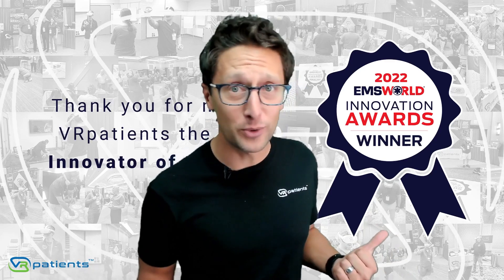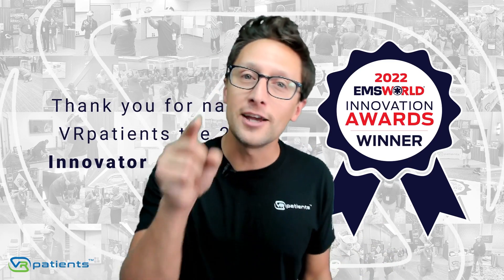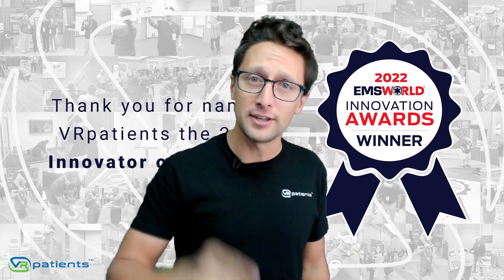Why was VR Patients just named the 2022 Innovator of the Year by EMS World? Because we understand the challenges that you are facing.